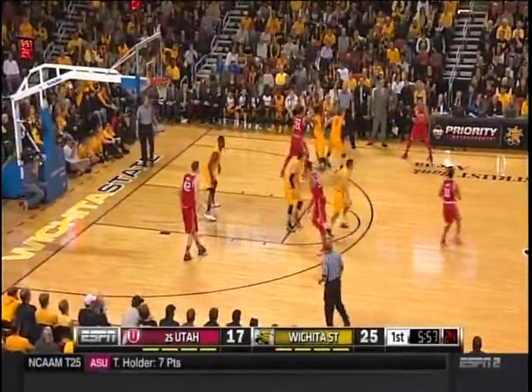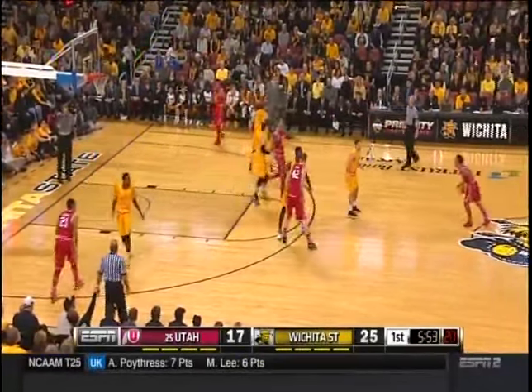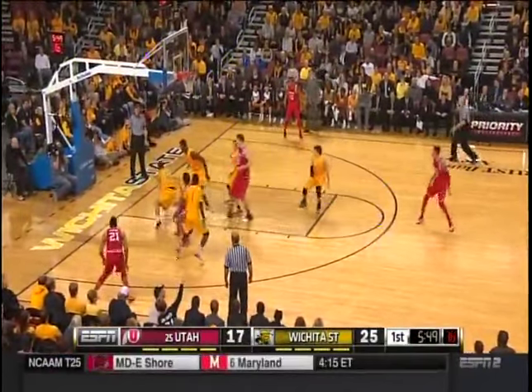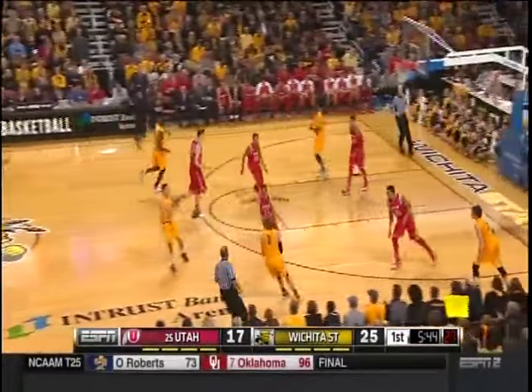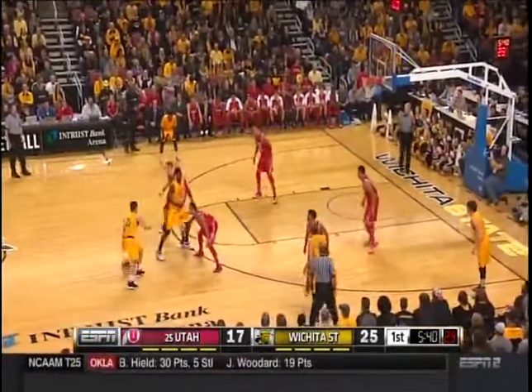Stolen away by Van Vliet — that's 10 Utah turnovers. See if the Shockers can make them pay like they have so far. A wing three — yes! Kuzma really working hard against Evan Wessel, number three in gold and 35 in red — watch that matchup.